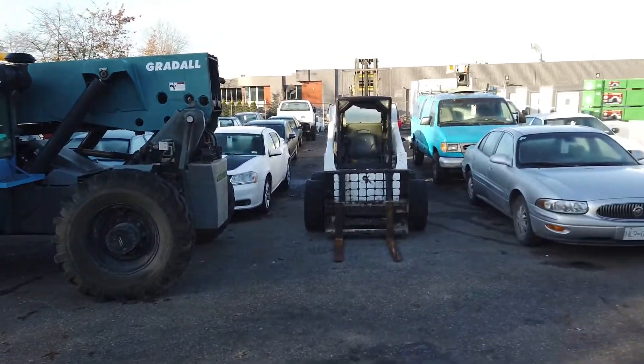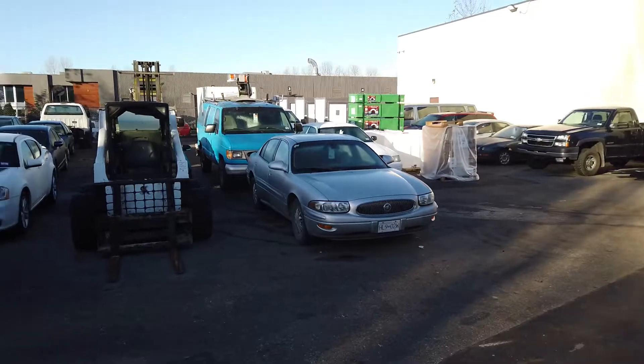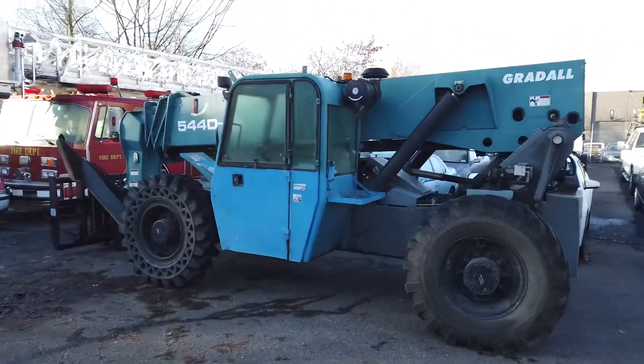Saturday December 12th, Able Auctions and Landly's Heavy Industrial Auction. All sorts of industrial equipment, cars, trucks, fire trucks — we've got it all.